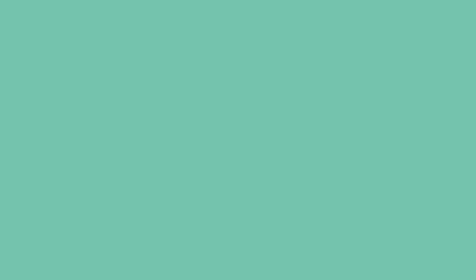So the question is, why don't we already use Micro-LED displays in our devices? Well, the simple answer is that it is way too expensive. Micro-LED is not even all that new — it's just currently extremely difficult and expensive to produce.